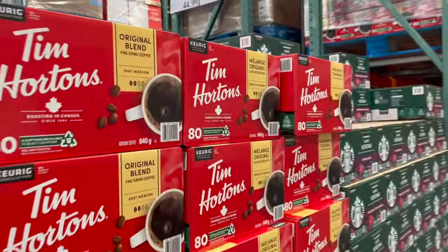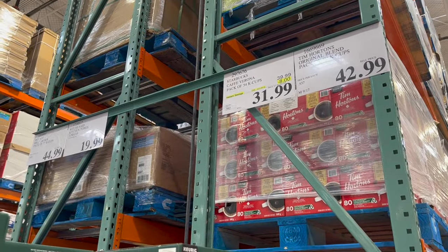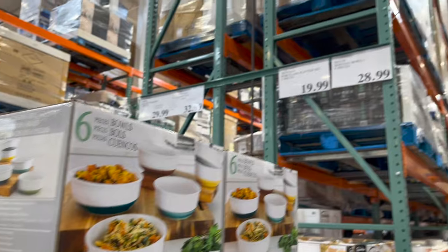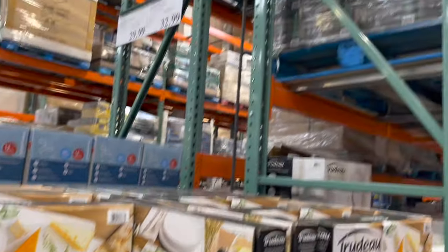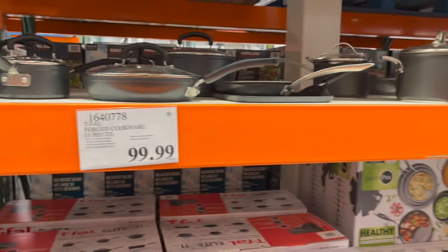Oh gosh, you guys, I see Christmas trees! Tim Horton's original blend 80 K-cups is $42.99, but Starbucks Café Verona dark roast 54 K-cups is $8 off for $31.99. These are really nice pasta bowls — six-piece bowl set in different colors for $28.99. Party season gatherings are around the corner — lovely trays from Trudeau, three pieces for $19.99, and a three-piece tongs set also for $19.99. McDonald's McCafé organic dark roast 72 K-cups is $44.99.